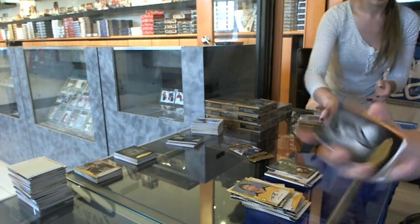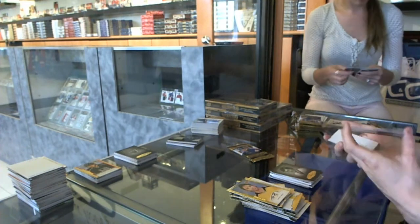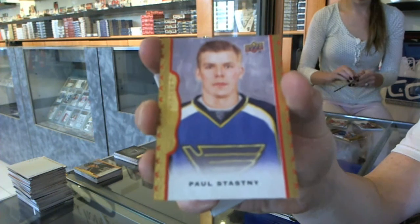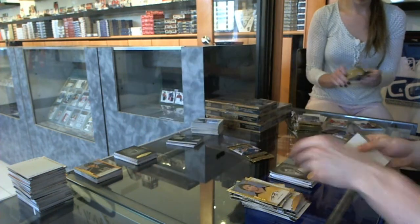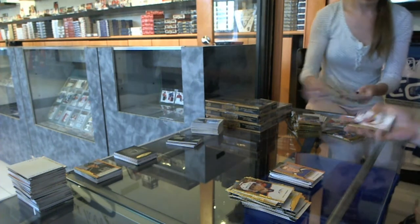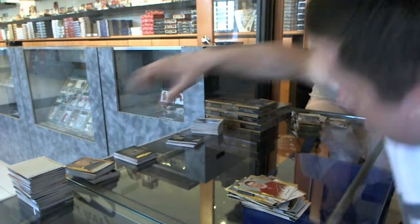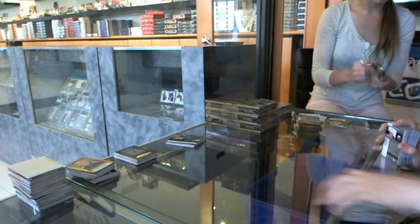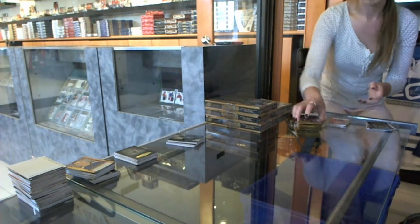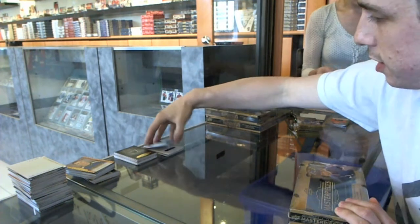We've got a red frame parallel numbered to 100 for the St. Louis Blues, Paul Stastny. All right, box three, and then I'll catch up on Crystal's hits after.